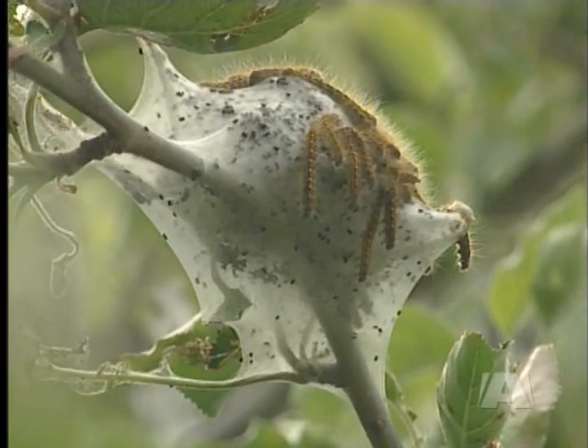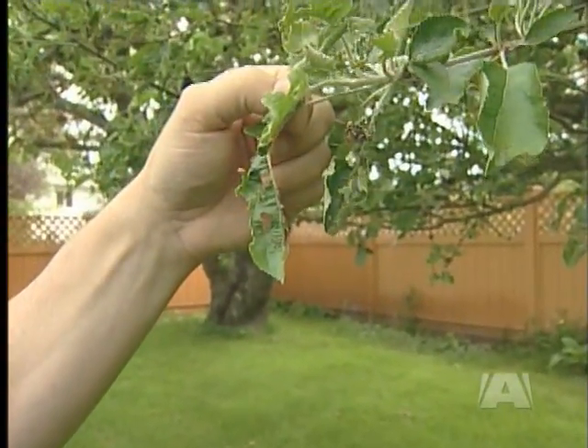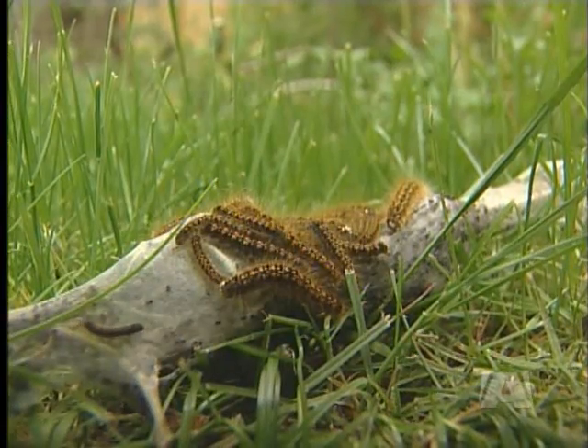With each tent comes more damage. All the leaves below it are dead, and all the leaves below this one over here are dead as well. Byron wants them gone, but he doesn't want to use any chemicals. "I worry about my kids and the neighbours' kids and pets, so I'm at a loss as to what to do."